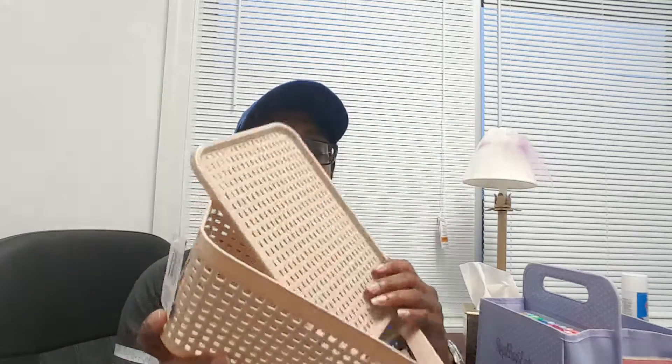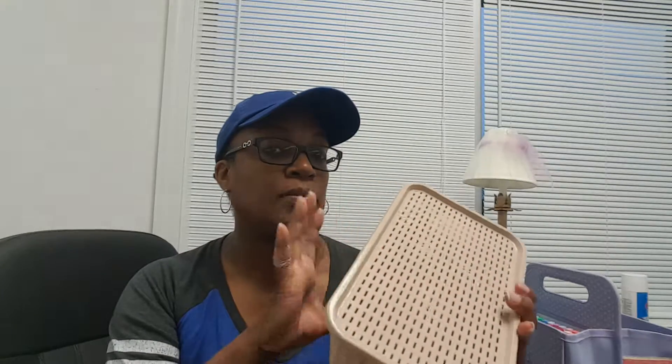At Dollar Tree, I noticed these new baskets that they're carrying. I believe they came in gray and this color. I haven't figured out yet what I'm going to do with them, but I like the fact that they had the little lid. I do like lids best that snap on, but maybe I'll use it in my closet for storing some scarves or the rosettes that go on my purses. So I'm going to find a spot for this, and if it works out great, I'll go back and get a few more to have for future use.